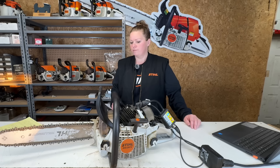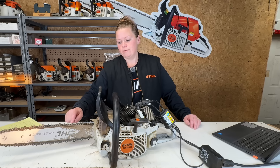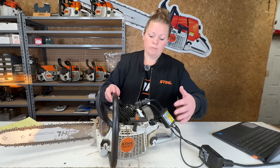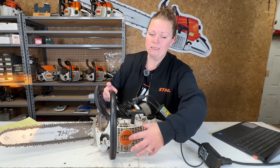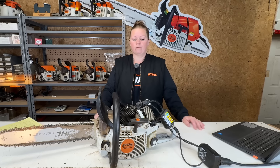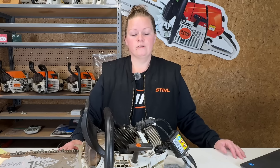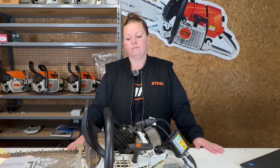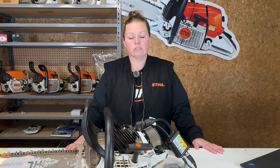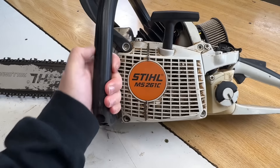We're going to service the saw today and check out the bar and chain. It looks like he sharpens his chain, but the rakers have never been touched. The recoil fins are completely packed with dirt and sawdust, so we're going to clean this thing up really well and service it. Before we get started, if you enjoy my channel or find any value in it, please click the subscribe button — it doesn't cost you anything and it tells me you like what you're seeing.